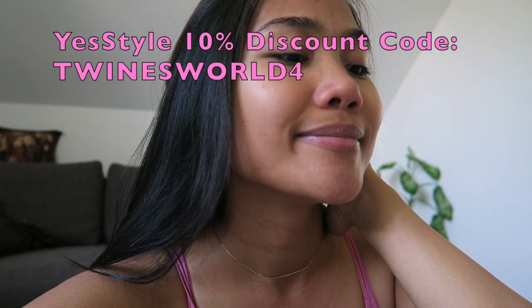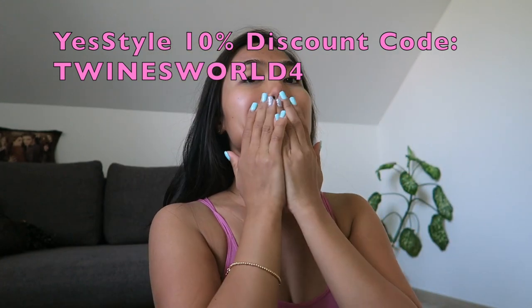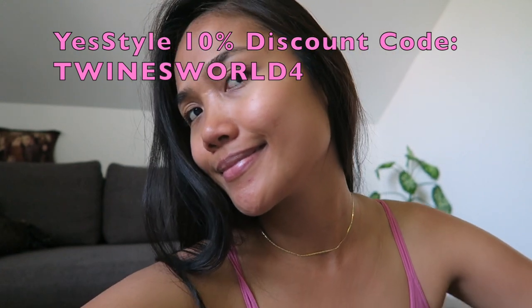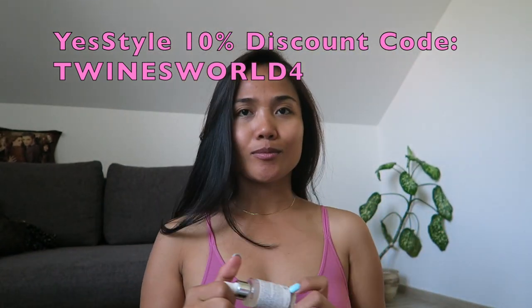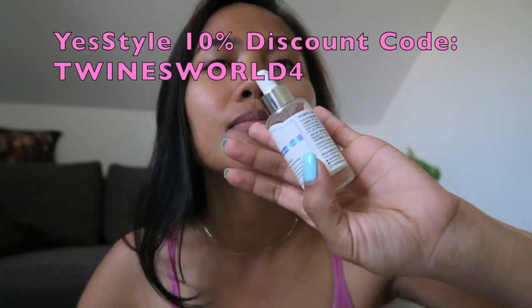I'm done applying my vitamin C. I normally use this in the morning and in the evening. I hope you enjoyed watching this video — thank you for watching, have a great day!